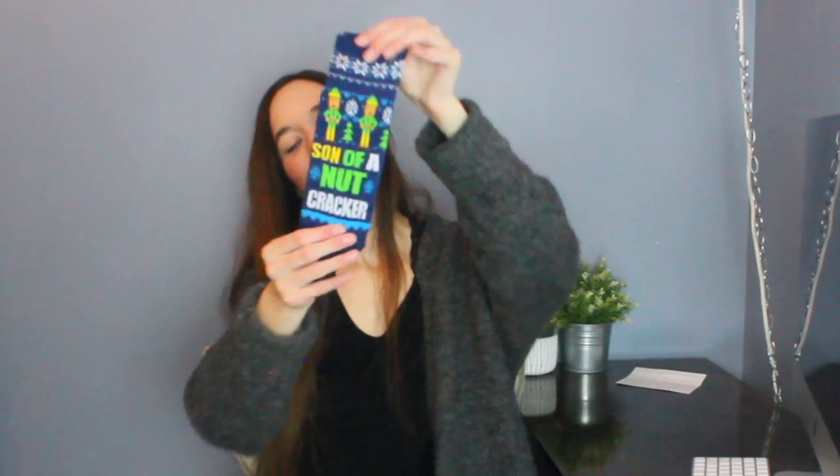These ones look fun. These also say cinnamon cracker and then they are blue and they have little elves on them. Super cute.